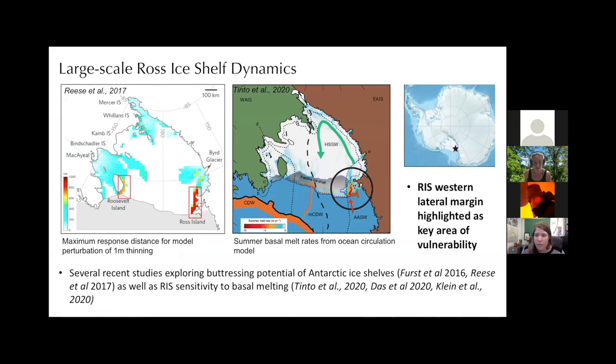Many of you are aware of several recent studies exploring buttressing potential of Antarctic ice shelves, as well as studies over the past year setting the Ross ice shelf's sensitivity to basal melting and other forcings. One paper I'd like to highlight is the Reese et al. paper. They coined the term 'telebuttressing' - the idea that localized ice shelf thinning can accelerate ice flow in regions far from the initial perturbation. They took a 20 by 20 kilometer grid cell, thinned it by a meter, and looked at how far that perturbation made it across the ice shelf. They highlighted the western lateral margin of the Ross ice shelf as an area particularly sensitive to thinning.